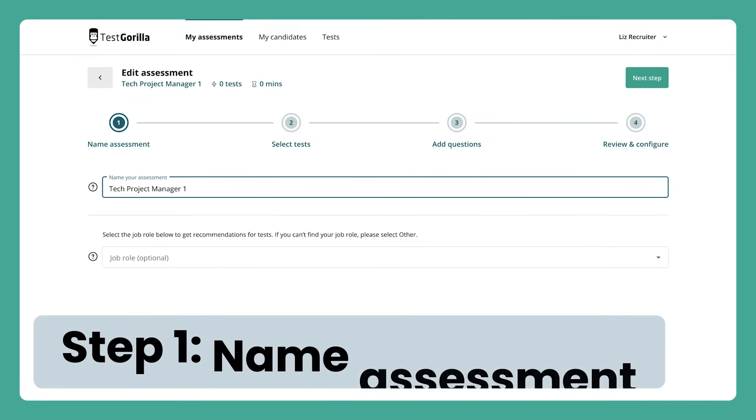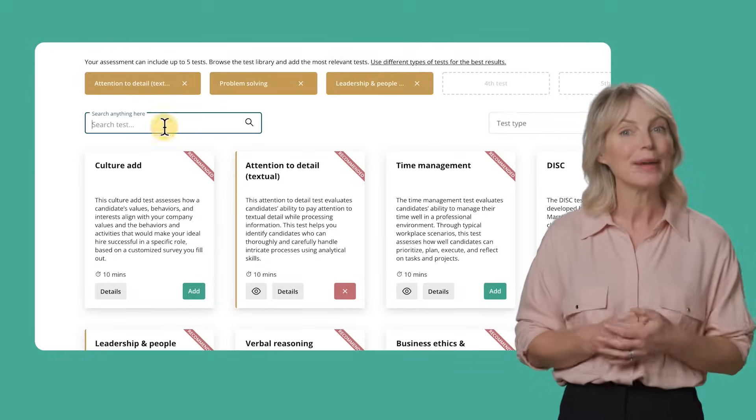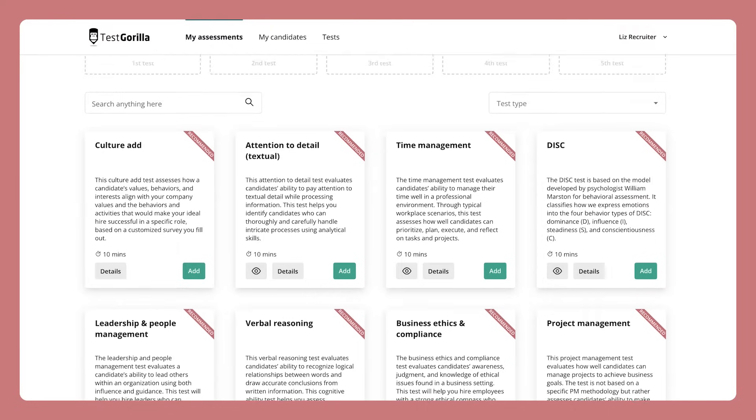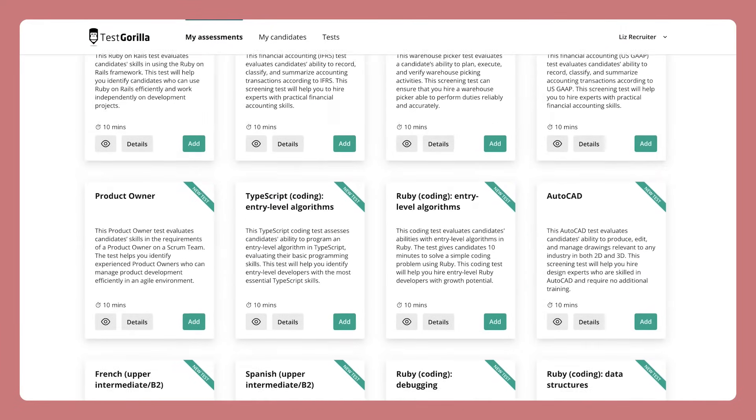First, you name your assessment. Next, you'll add tests from our test library. Here we make it simple to find tests for any job you need. All of our tests are created and verified by experts. These tests give you a far more accurate, data-driven approach compared to typical hiring methods.